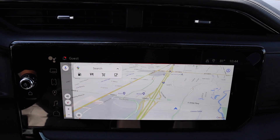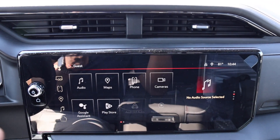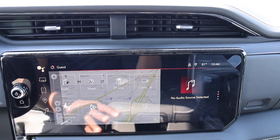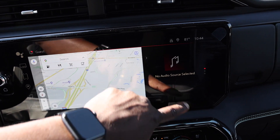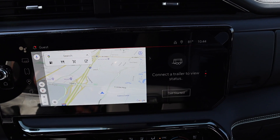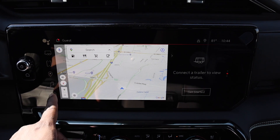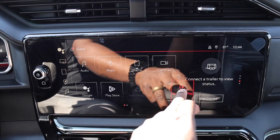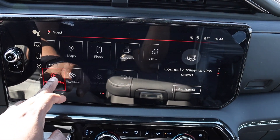The navigation uses Google Maps — this is new from 2022. Hit the home button to get to the main menu where you have audio, maps, and a split-screen option that shows audio and navigation simultaneously. You get wireless Apple CarPlay and Android Auto, and if you have Android Auto but don't want Apple CarPlay, you can move it to the other screen.